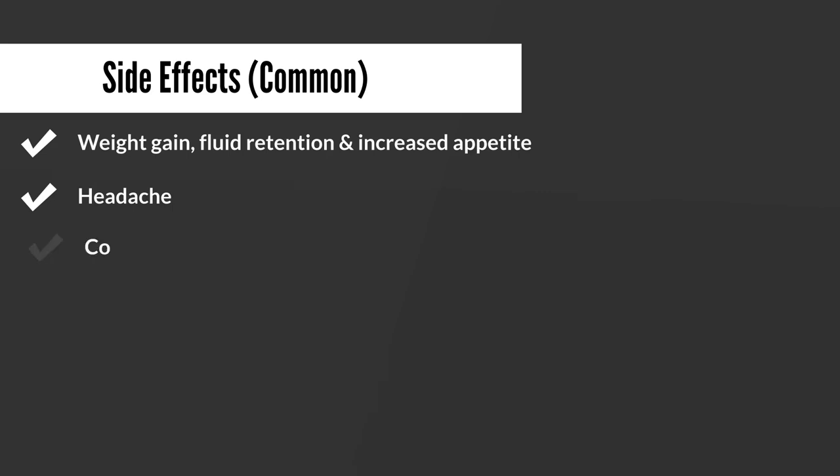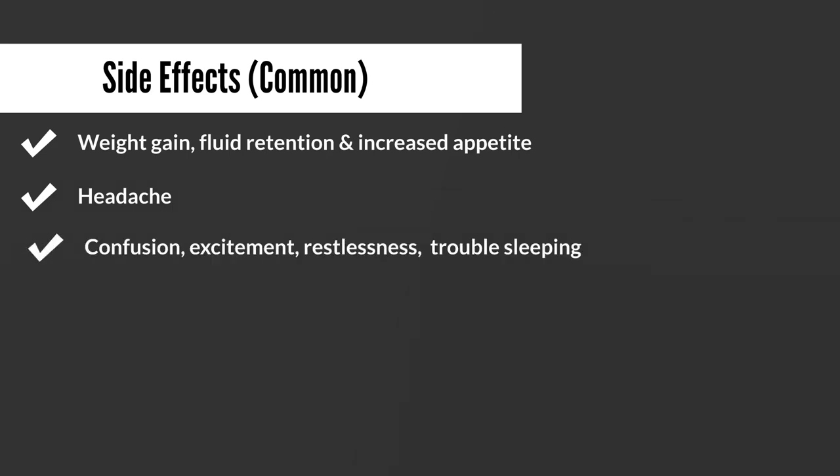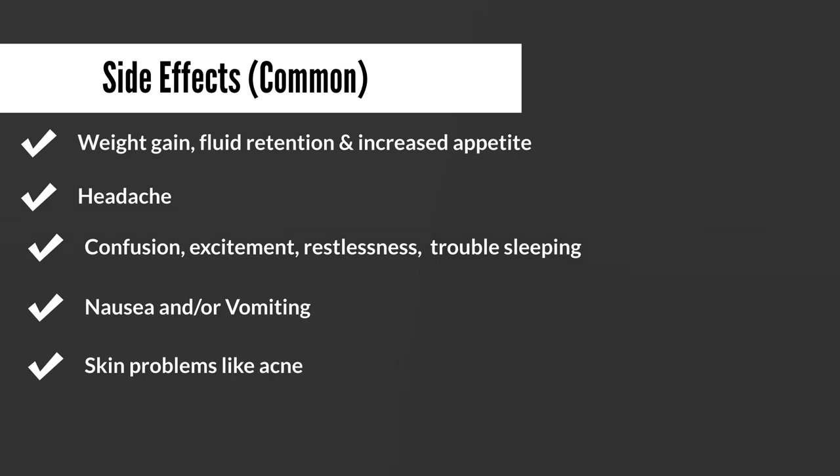Headaches have also been reported, as well as confusion, excitement, and restlessness. This excitement and restlessness may make it difficult for some people to fall asleep. So generally, if it is possible, it's recommended that you take prednisone or any steroid as far away from bedtime as possible. Nausea and/or vomiting have also been reported, as well as some skin conditions — prednisone has been known to aggravate acne in some people. These side effects tend not to be serious and most resolve on their own or when you stop taking the medication.